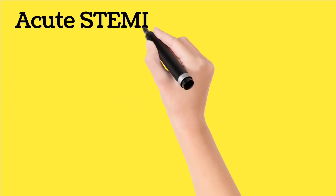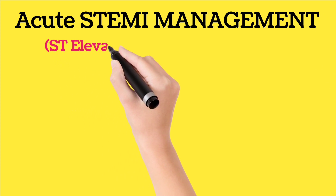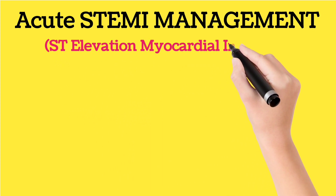Today we are discussing a very important topic: acute STEMI management, that is, acute ST-elevation myocardial infarction management.